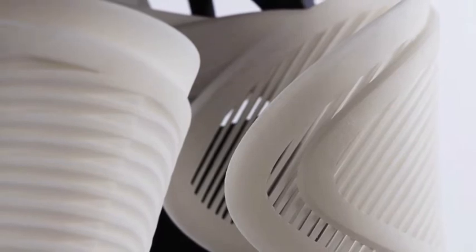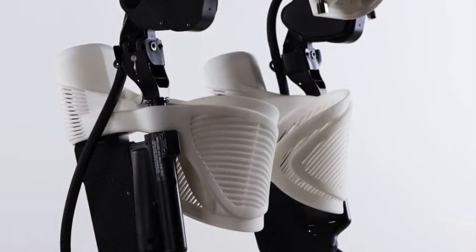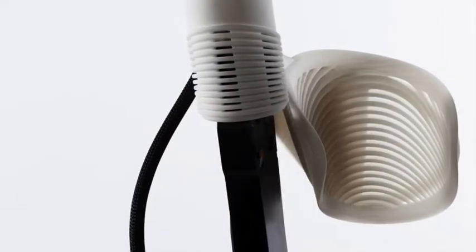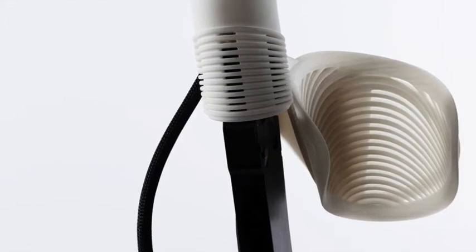While carefully avoiding pressure points, the 3D printed parts are strong enough to hold my body in various postures, yet flexible enough so they're comfortable. They're ventilated with a complex striated filigree pattern resembling my muscles.